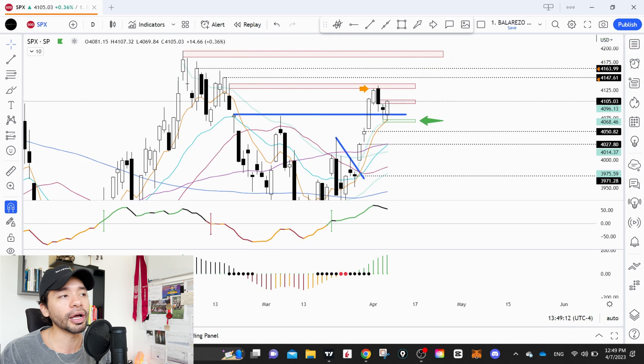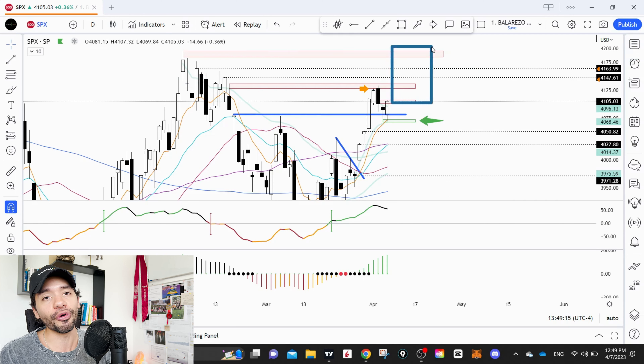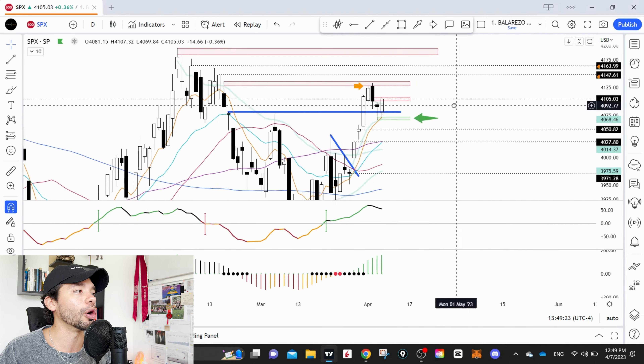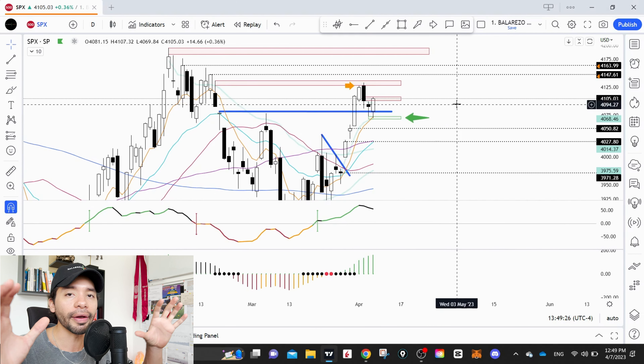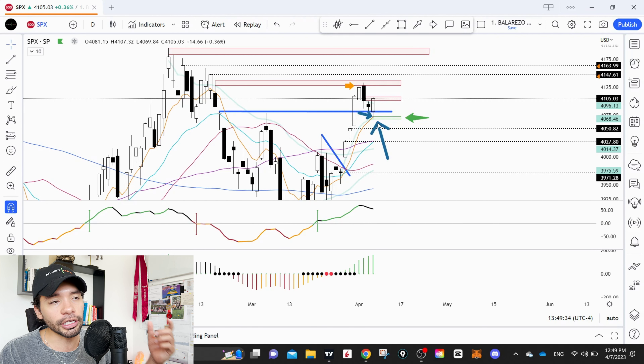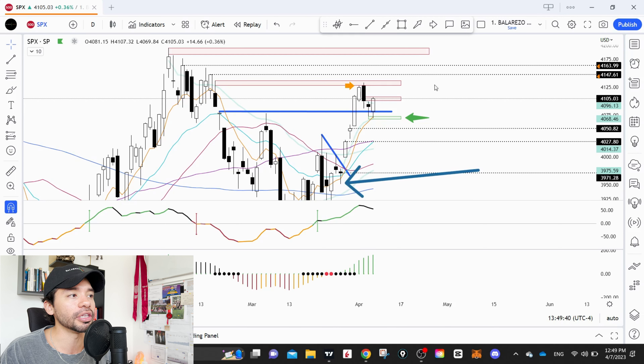Jumping back into the SPX chart, you'll see that's a very important level of supply. If we see the same action in the cash session on Monday that we're seeing in the futures, it's probable that we're going to gap right above this level of resistance. If we gap above it, we tend to see really strong moves to the upside. The first target is somewhere around 4,150, then 4,160.